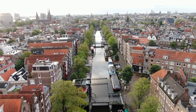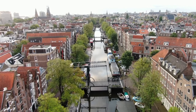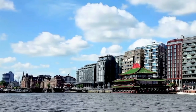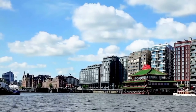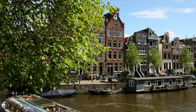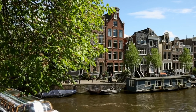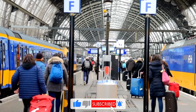Welcome to this video on Amsterdam's top tourist attractions. Amsterdam is a vibrant city known for its beautiful canals, historic architecture, and world-class museums. We'll explore some of the city's top attractions, including iconic landmarks, hidden gems, and local favorites. Whether you're a first-time visitor or a seasoned traveler, this guide will give you an inside look at the must-see sights and experiences in Amsterdam.